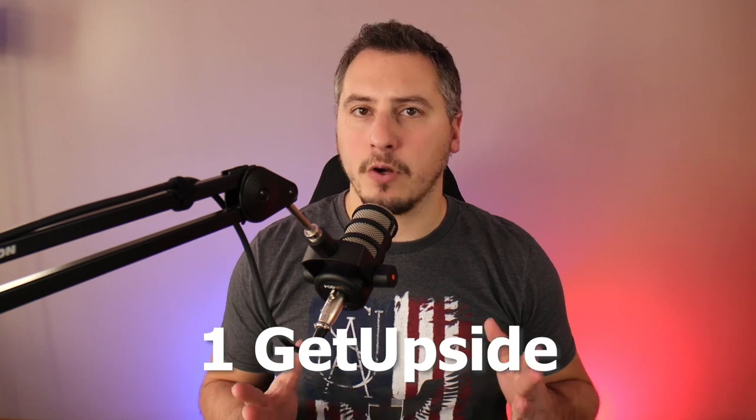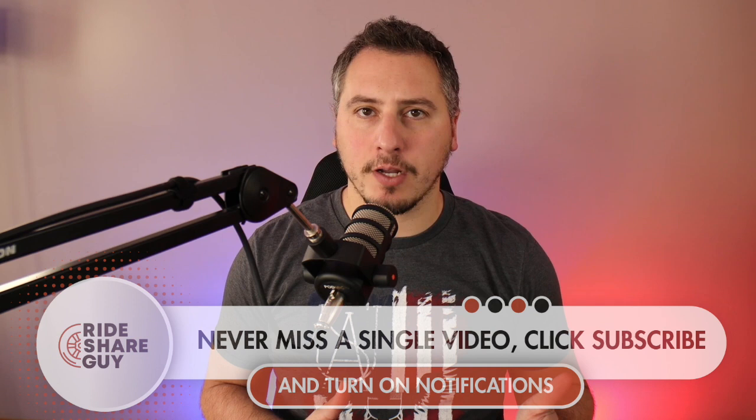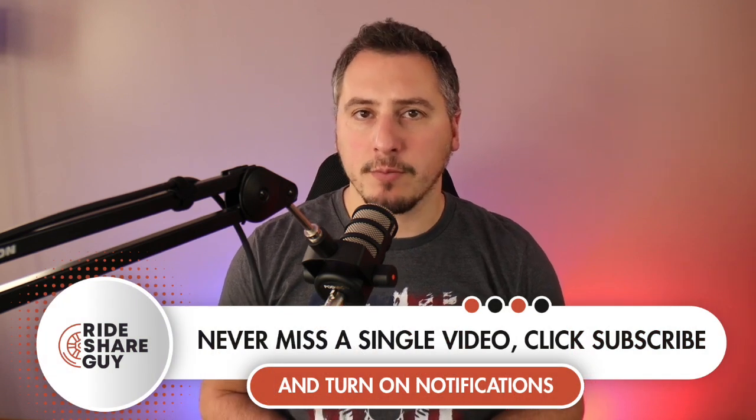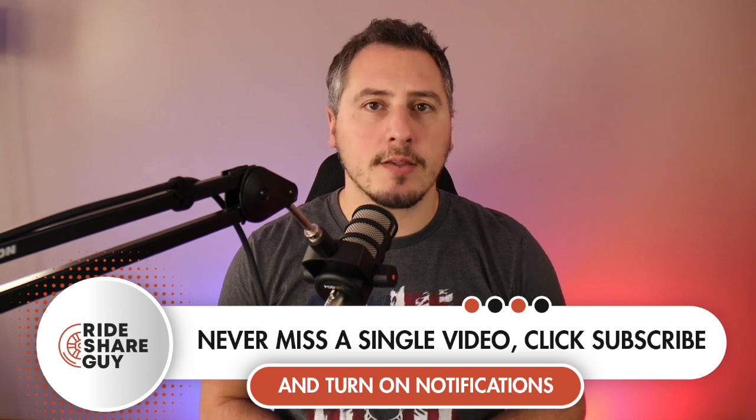The first app we're going to be talking about today is GetUpside, which is also known as the GetUpside gas app, but they also have restaurant deals and sometimes grocery deals. So it's more than just gas, but most of the time you're going to be getting a lot of good gas savings, and you could save up to 25 cents off a gallon.